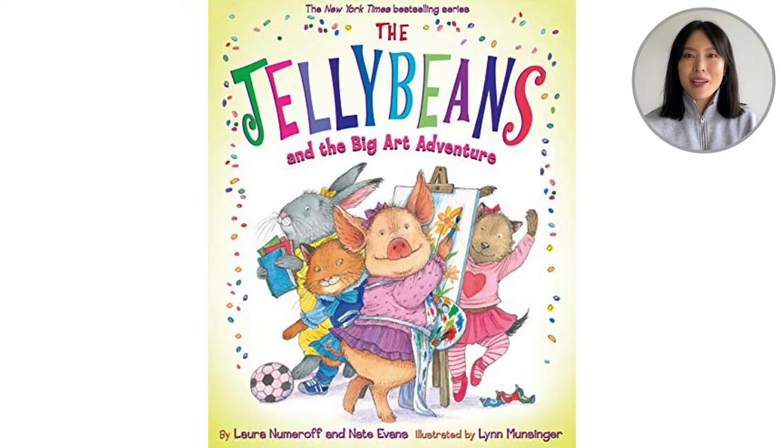Hello everyone! Welcome back to Being with Leigh Anne. Today we are going to read the book Jelly Beans and the Big Art Adventure.